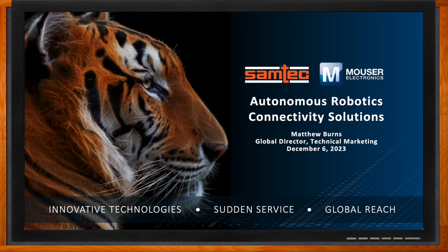Hi Matt, thank you so much for joining me. Hey Amelia, glad to be with you again here on Chalk Talk. We're talking about connectivity solutions for autonomous robotics today — this is quite a hot topic these days. Robots have been in the news a lot, and there's been a lot of technology innovation in this space over the last several years.